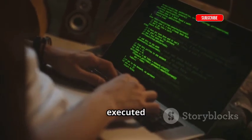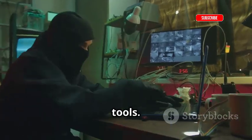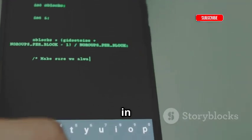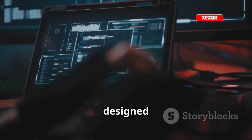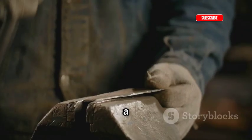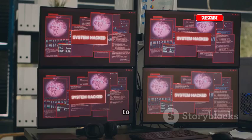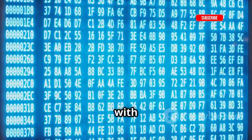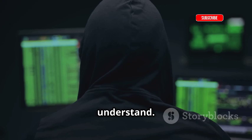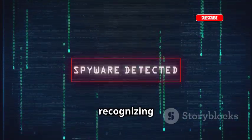Let's talk payloads — the actual piece of code that gets executed on a target system during an attack. Back in the day, hackers would often rely on pre-built payloads, kind of like off-the-shelf tools. They were readily available, easy to use, but also easy to detect. Fast forward to today, and we're seeing a surge in the use of custom payloads, specifically designed for a particular target or attack vector. Instead of using a generic key that might fit a few locks, you're crafting a unique key tailor-made to open one specific door. Custom payloads are obfuscated — their code is scrambled to make it difficult to analyze — and because they're custom-built, they're less likely to be flagged by signature-based detection systems.